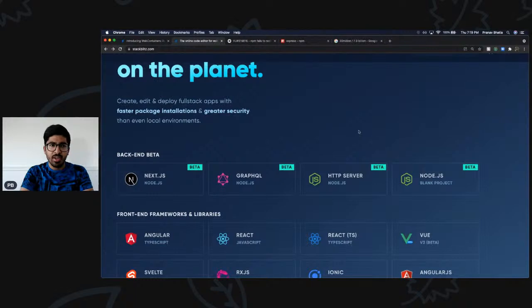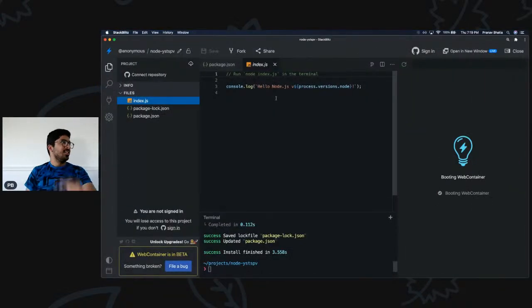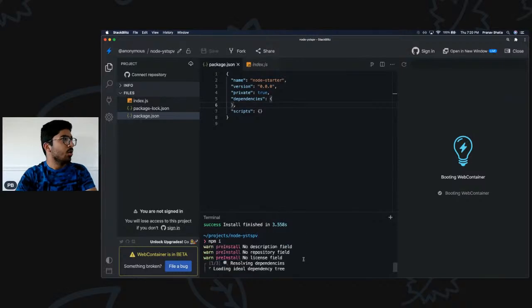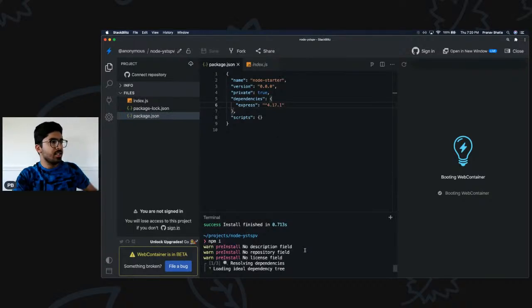You might think StackBlitz also requires internet — but this is where you're wrong. When I go to a new StackBlitz project, I have the option to install it and run it as an IDE. When I do that, it looks exactly like Visual Studio Code — it's very difficult to tell the difference. I can go to dependencies, say I want to install Express, run npm install, and let's see how long it takes.